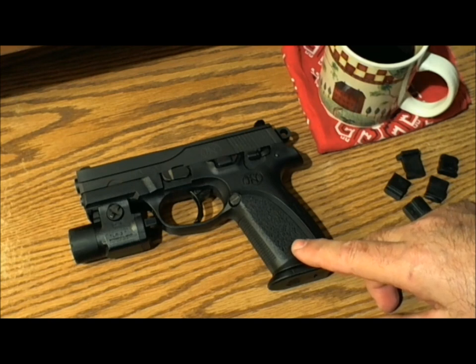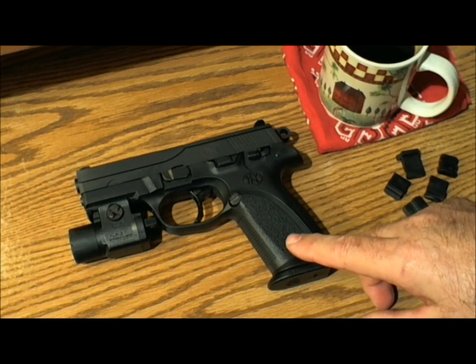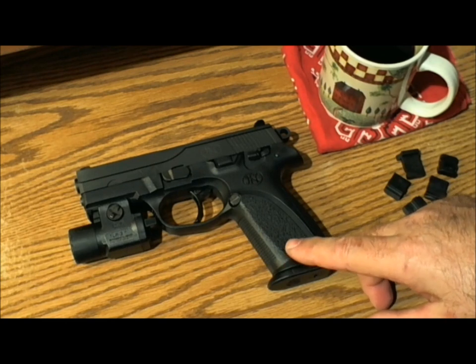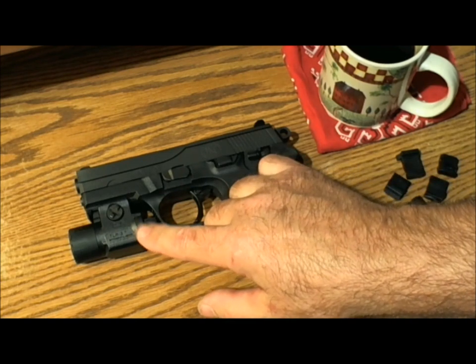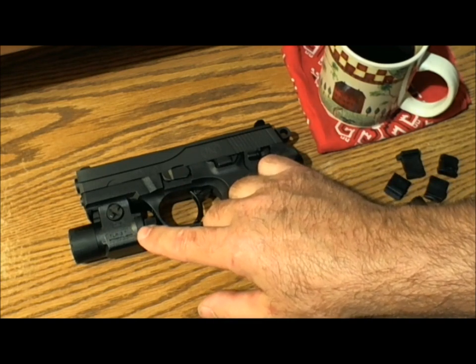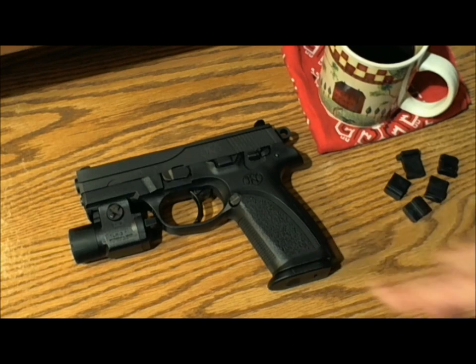I did a video on this FNP9 back in May, along with a second video about the problem I was having locating a holster for the gun. There aren't a lot of holster options for this gun, and then if you add a light to it — which I think is essential in a go-to-war handgun — I had trouble finding a holster. In that video, I asked for your help in locating one.